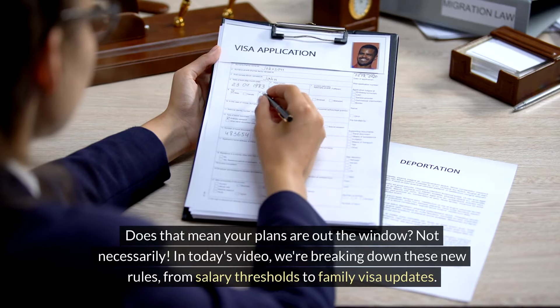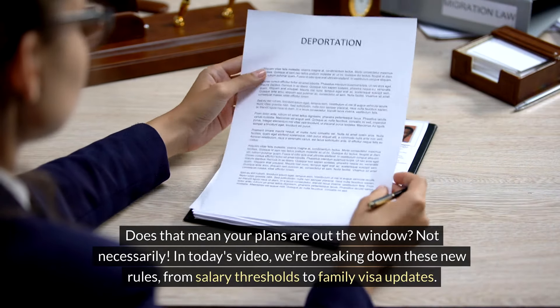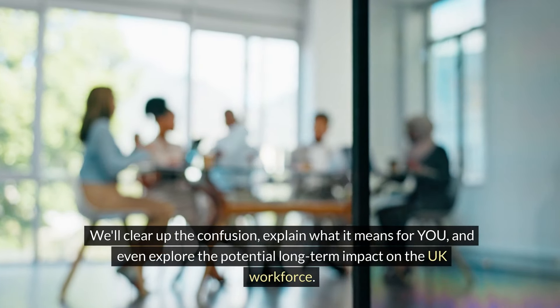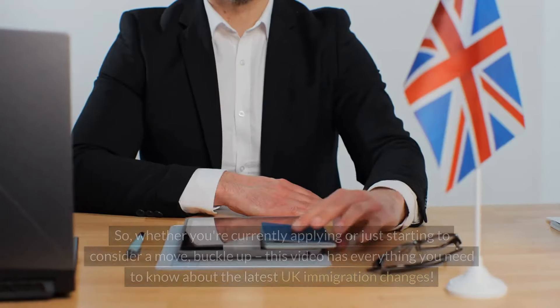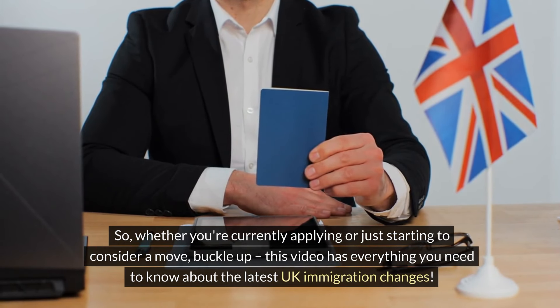Does that mean your plans are out the window? Not necessarily. In today's video, we are breaking down these new rules — from salary thresholds to family visa updates. We'll clear up the confusion, explain what it means for you, and explore the potential long-term impact on the UK workforce. Whether you're currently applying or just starting to consider a move, buckle up — this video has everything you need to know about the latest UK immigration changes.